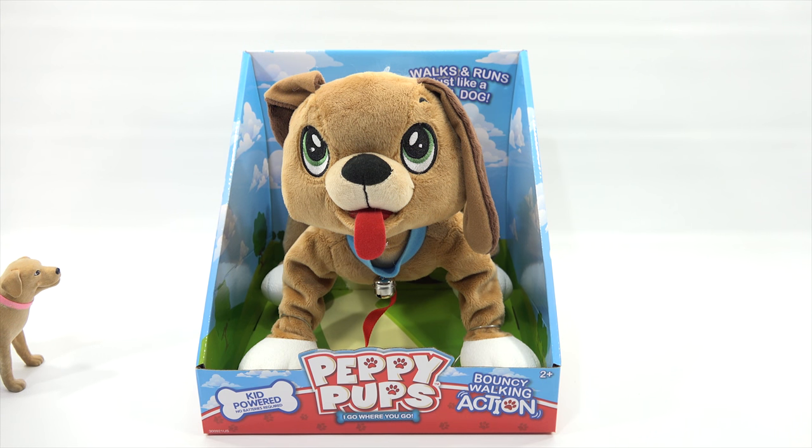He walks and runs just like a real dog. I've been noticing, LPS Dave, you've been bringing a lot of tryout dogs in. Have you tried to tell me something? No, I think it's the first one we've had in probably a year. Kid-powered, no batteries required — meaning when you pull him, he probably hops along. Wags his tail. We will find out. Bouncy walking action. I go where you go. That's exactly the dog I need.